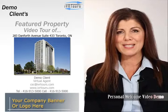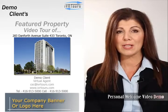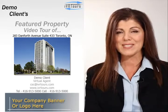So put on your brightest smile and order your very own personal welcome video from IVRTours.com today.